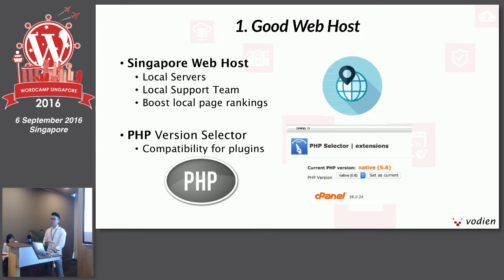Many of you already have managed web hosting service providers, but take this opportunity to see whether the web hosting environment is optimized for your website. First, ask yourself where are the customers you are targeting. If you're targeting customers from Singapore, look at having a Singapore web host. A Singapore web host has a local service, allowing your website to reach your clients more effectively and faster. They also have local support teams in the same time zone. Local servers will give you faster speeds, helping to boost local page rankings and your SEO as well.